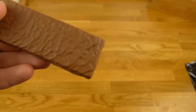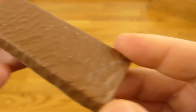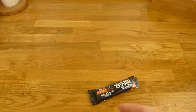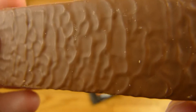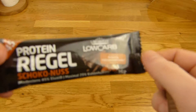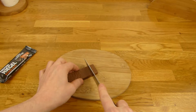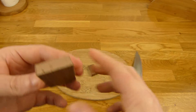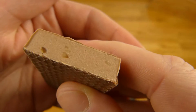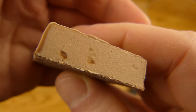Let's take a look. It looks like a normal protein bar. Let me sniff it — yeah, smells quite good. Before I start, I have to cut it first. Oh, very stiff. That looks good — looks like a nougat bar. There are holes and pieces inside.